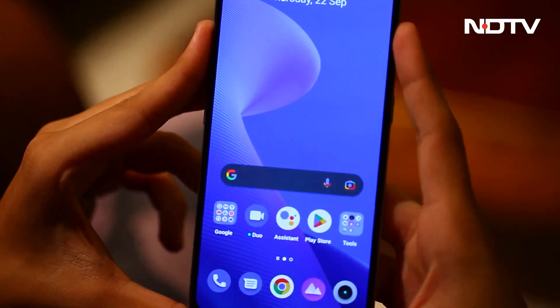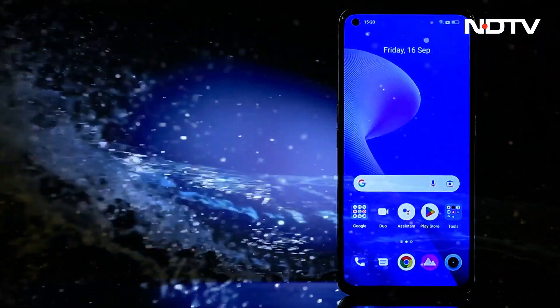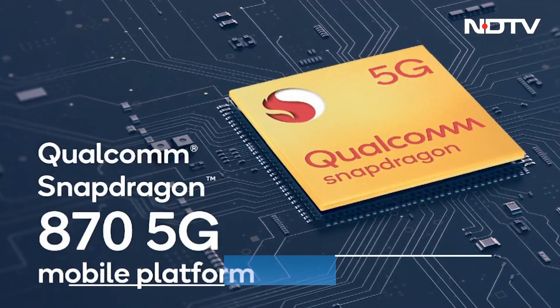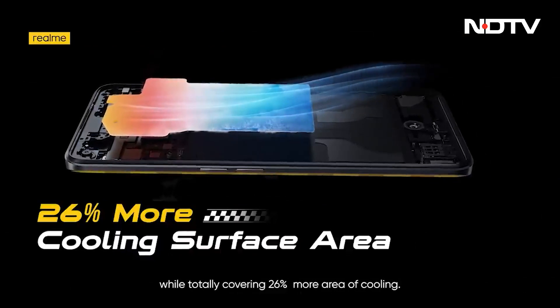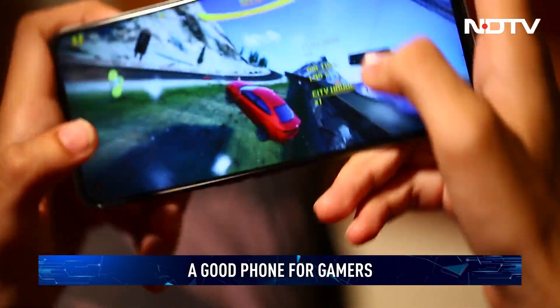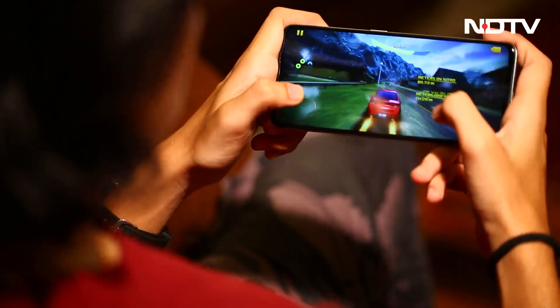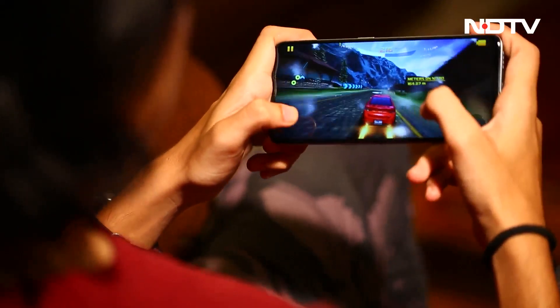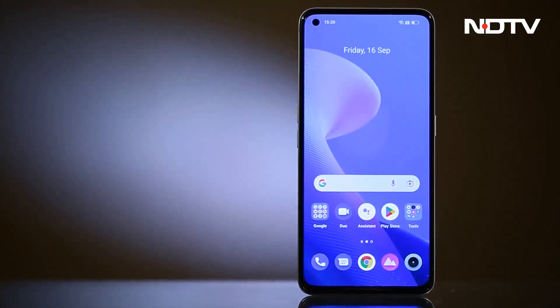The Realme hasn't made any changes in terms of IP ratings for water resistance. Coming to performance, no changes here either. The Snapdragon 870 continues to be a champion performer with excellent thermals and even better peak performance. All the latest games run just as you'd expect, and it's easy to max out frame rates in Genshin Impact, Call of Duty Mobile, or any other title. The phone's interface is also suitably optimized and we came to enjoy the Realme UI.